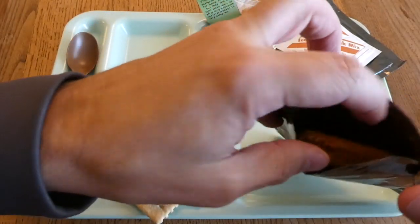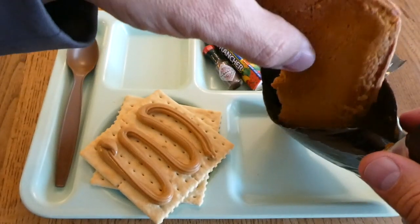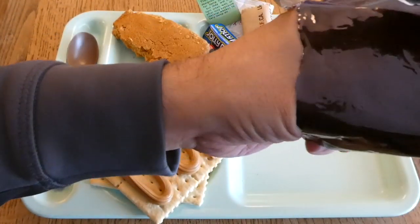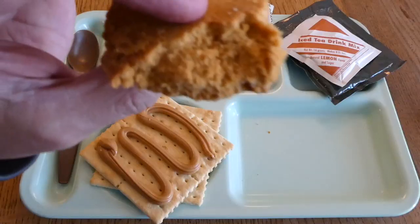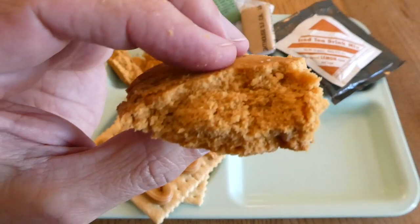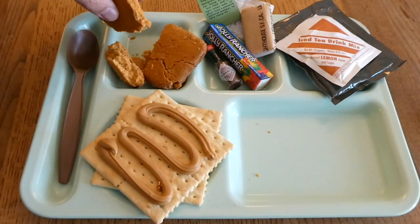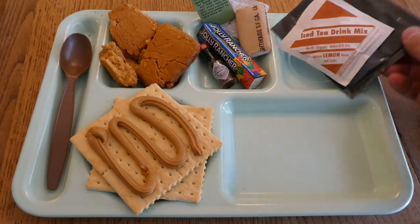The pound cake smells pretty good — it has some orange smell coming off of it, breaking up a little bit. It smells a lot like the spice cake ones. Doesn't look too bad, doesn't smell too bad. Definitely something we're going to take a taste of, so we're getting some good signs here.